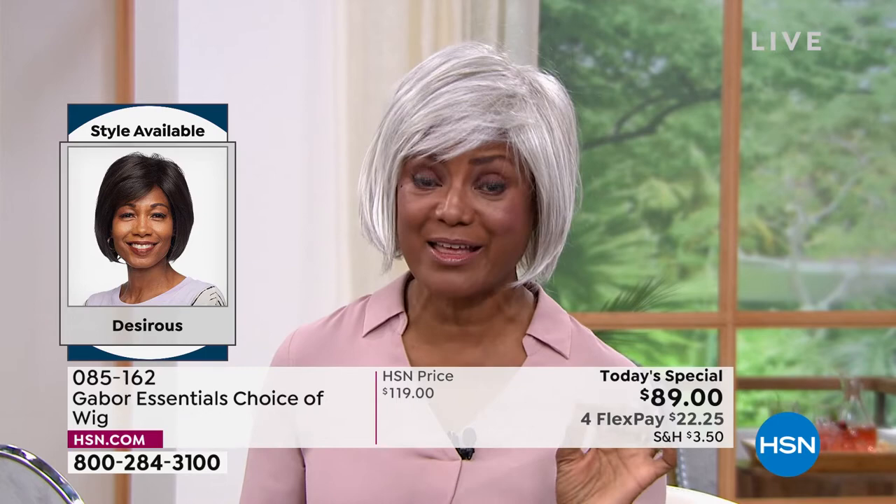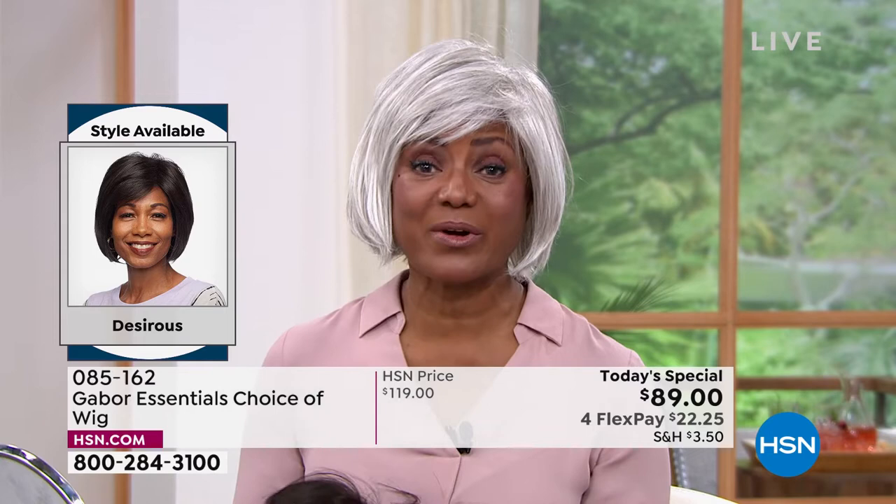I thought, you know what, this doesn't make sense to me. So I thought, well, let me just try a wig. I was hooked after that. So now I'm hooked on Gabor because I don't have to sweat in the wigs — I love the fact that they're breathable.